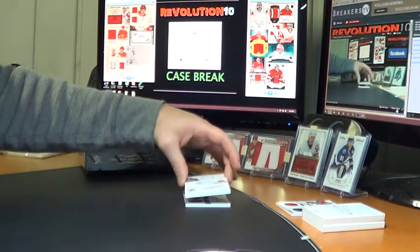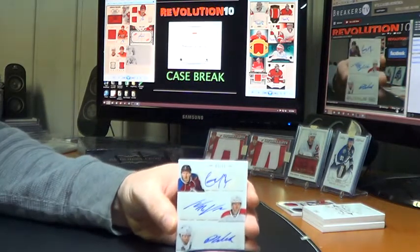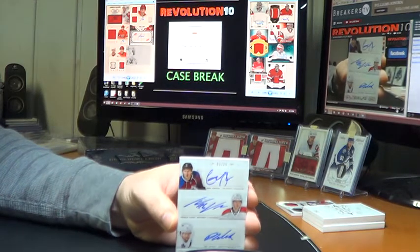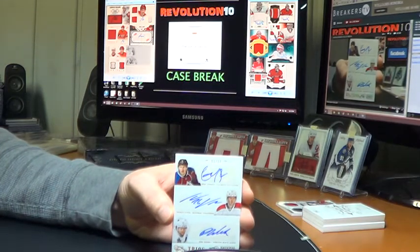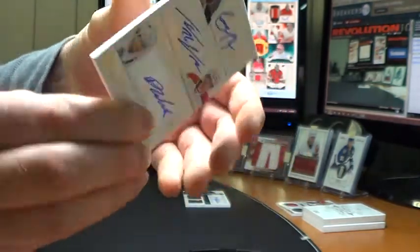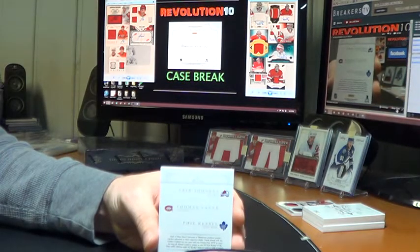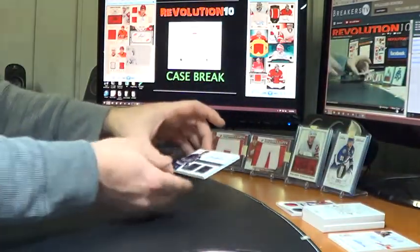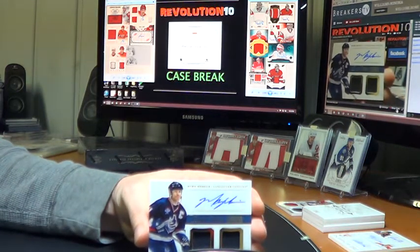We've got another random: a Trios Autograph, numbered 1 of 15 — Eric Johnson for the Avalanche, Thomas Vanek for the Canadiens, and Phil Kessel for the Leafs. Pretty sweet triple autograph. We'll do that random with the others at the end, between the Avalanche, the Habs, and the Leafs. And we'll finish off this box with a nice Dual Mem Auto for the Vancouver Canucks: Marc Messier.